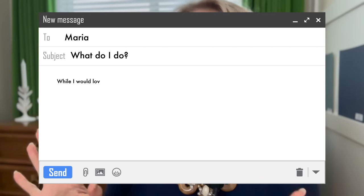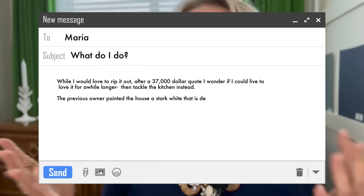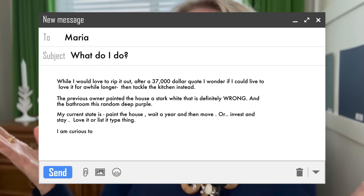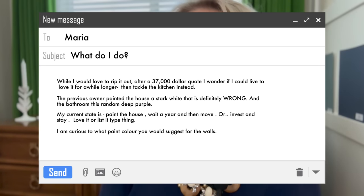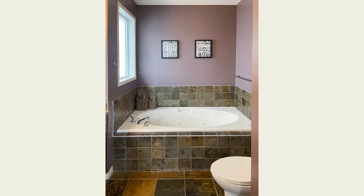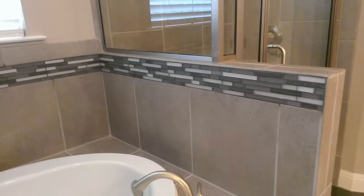Andrea sent in her en suite bathroom. She said: while she'd love to rip it out, after a $37,000 quote, she wonders if she could live with it a while longer and tackle the kitchen instead. The previous owner painted the house a stark white and the bathroom a random deep purple. So this slate tile was trending big time in the 90s — that's where you can immediately tell the era. But what actually saves this bathroom, in my opinion, is the fact that there's no bad stripy accent tile throughout.